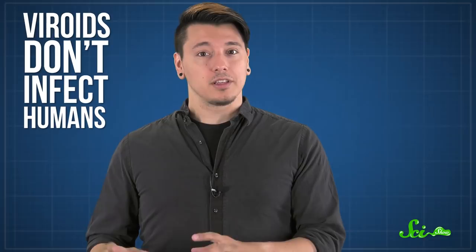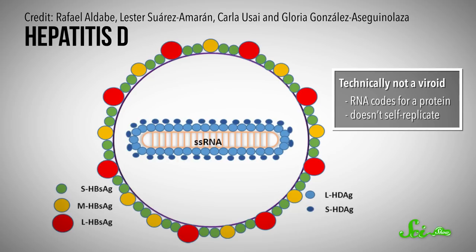Fortunately, viroids don't infect humans. The closest thing is hepatitis D, which looks an awful lot like a viroid, but technically isn't, since its RNA codes for a protein and it doesn't self-replicate. But even if we don't need to worry about viroids giving us sunblotch or scarred skin like a poor infected apple, they're still important to study.